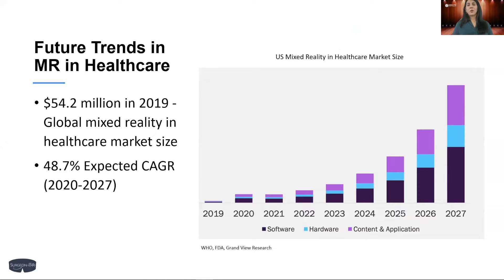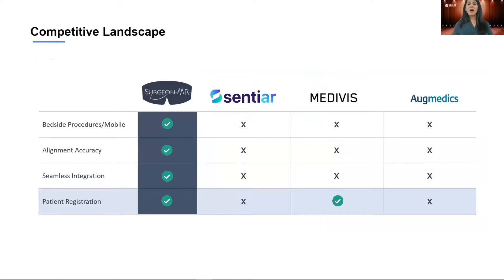Just like most things in our world today, the integration of technology to improve our lives is inevitable. In healthcare, it's no exception — the future of surgery is mixed reality. Since 2019, there has been a rise in the use of both hardware and software in healthcare, with an expected growth rate of almost 49%. There are already some companies in the space, but where SurgeonMR stands out is in its application and accuracy.